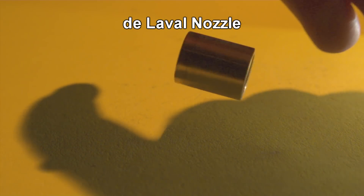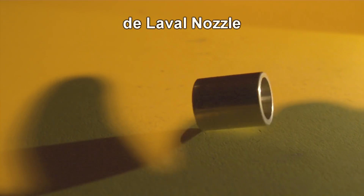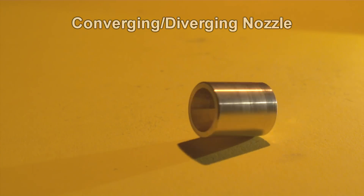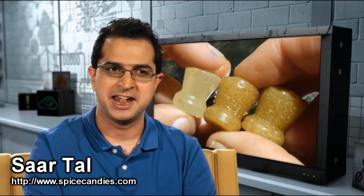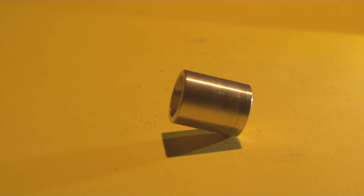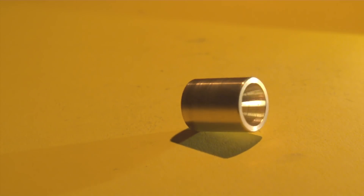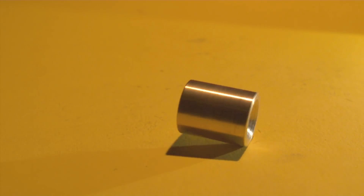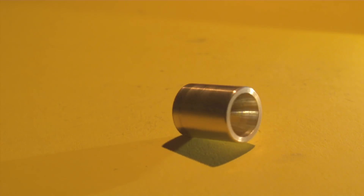Today we have a very interesting experiment involving the De Laval nozzle, also known as the converging-diverging nozzle, sometimes called the CD nozzle. The brainstorm and creator of this idea is Saar Tal from Israel. Saar is a candy maker by trade — makes delicious candy — but he also has a very creative mind and is very talented. For the test he created seven of these De Laval nozzles. There were quite a few challenges that we had to overcome to make this test possible, and I'll explain that in a few minutes.